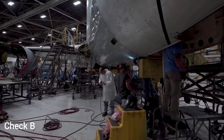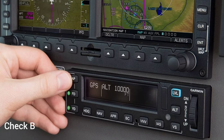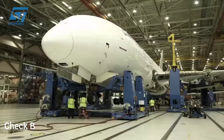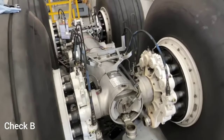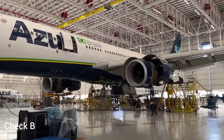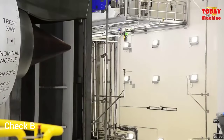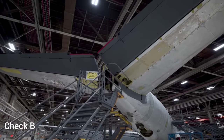During a Bravo check, maintenance personnel perform a variety of inspections, repairs, and maintenance tasks. Common tasks include system checks — in-depth inspection of various aircraft systems including hydraulics, pneumatics, avionics, and fuel systems. Next is component inspections — detailed examination of specific components such as landing gear, brakes, and flight control surfaces. Third is structural inspections — detailed checks for any signs of structural wear, corrosion, or damage. Fourth is functional tests — verifying the proper functioning of critical systems and components. Also included is replacement of components — replacing parts that have reached their recommended service life or show signs of wear and tear.